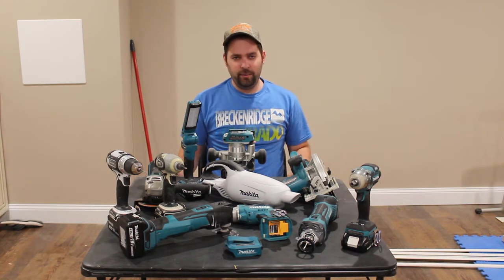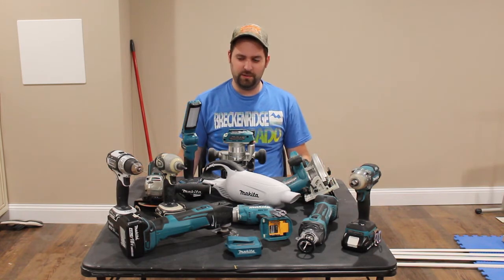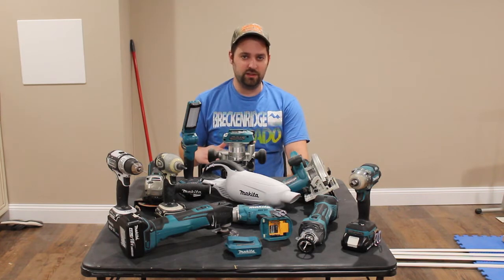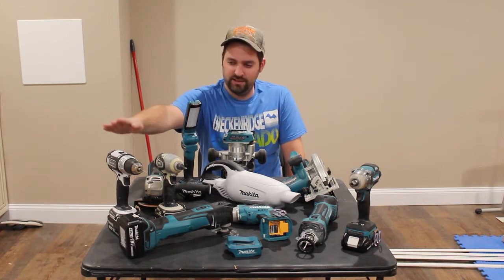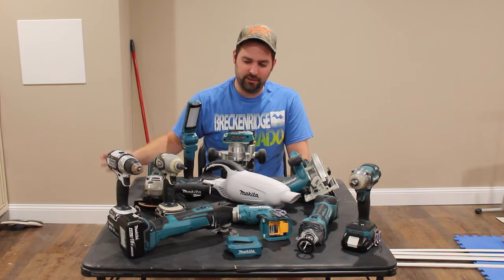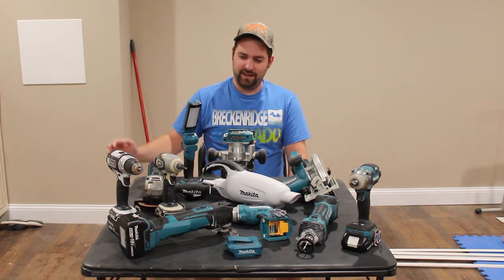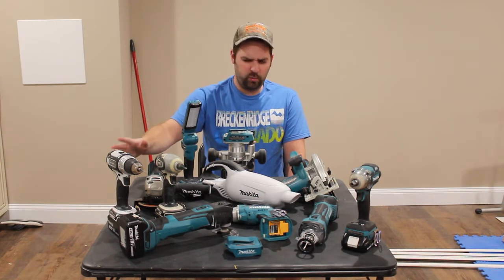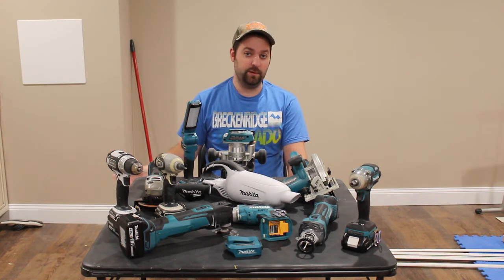But why do I love Makita Power Tools? Well, first and foremost, I'm going to be upfront and honest with you and say that the only reason I ever got into Makita Tools in the beginning is because I got a really good deal on a used set. That was this drill and impact driver — I got those from a buddy of mine from work. I got the two tools, a case, two 1.5 amp hour batteries, and a charger. I got all that for 50 bucks.